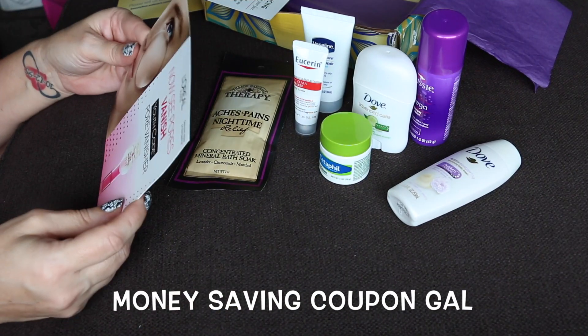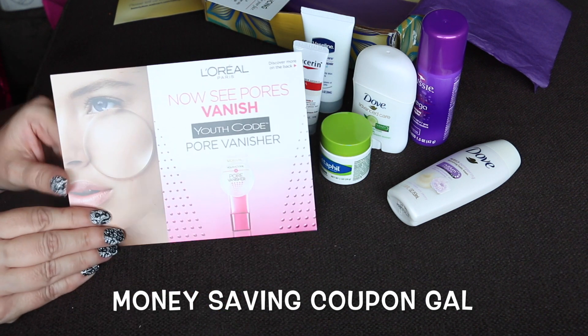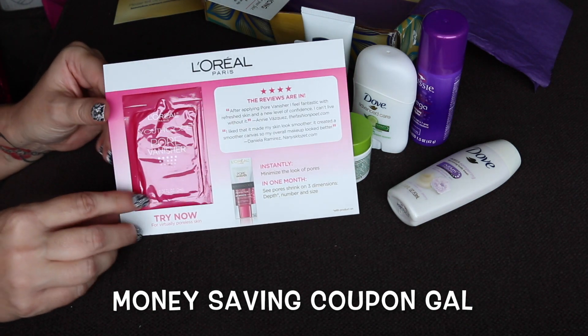Let's see — this is L'Oreal Youth Code Pore Vanisher. There is a sample on the back that says 'try now for virtually poreless skin.'